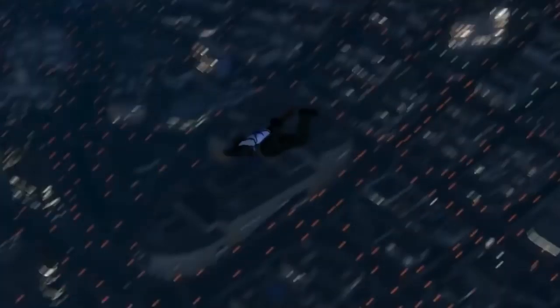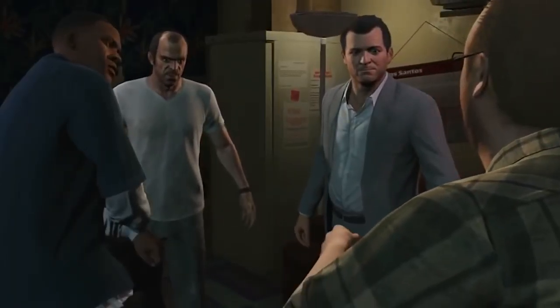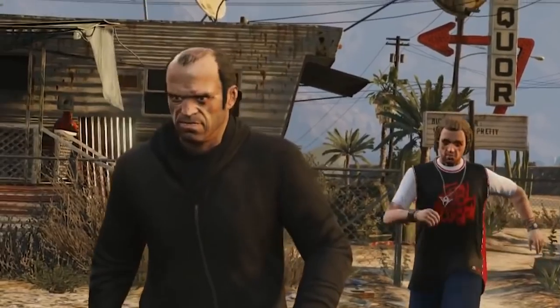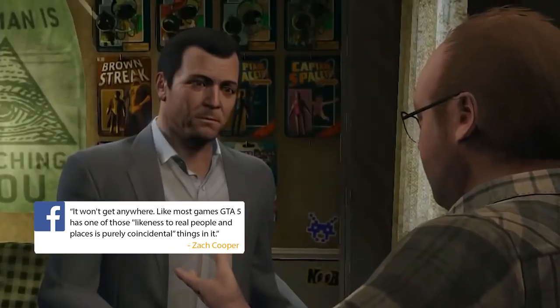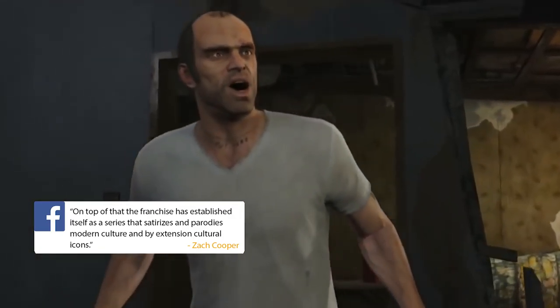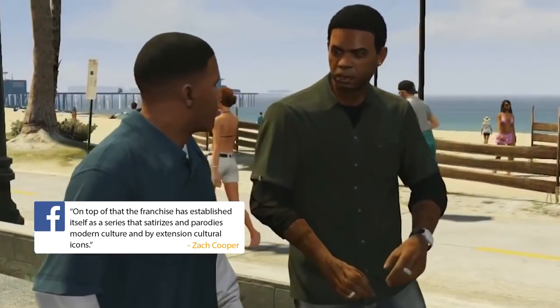A whopping 83% of you said that Lacey wasn't Lindsay and that Lohan is just being a mean girl. Goldplane on GamesRadar says she should be happy that she's actually in something other than tabloids or rehab. Zing. Zack Cooper on Facebook says it won't get anywhere. Like most games, GTA V has one of those 'likeness to real people and places is purely coincidental' things in it.